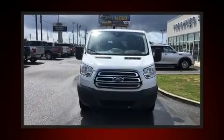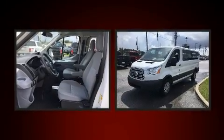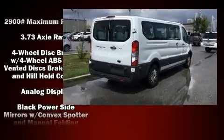Experience driving perfection in the 2018 Ford Transit 350. A 3.7 liter V6 engine pairs with a sophisticated six-speed automatic transmission, and for added security, dynamic stability control supplements the drivetrain.